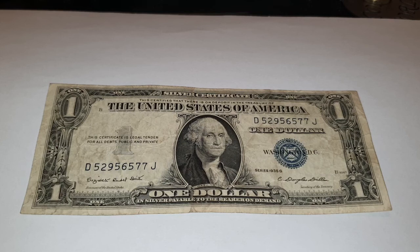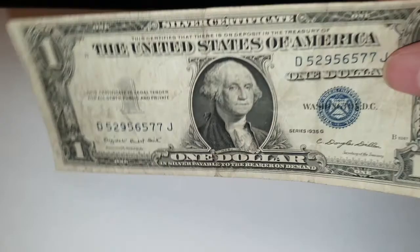Hi everyone, welcome back to Coin World UK. I hope everyone is having a great day. Today I'd like to talk to you about the US 1935 G series $1 silver certificate blue seal with motto banknote. I know it's a lot to take in, but I will explain what it actually means. This is a gift from Sandman Coins and Collectibles — I urge you to go check out his channel; I will leave a link in the description box below.